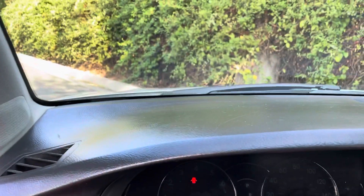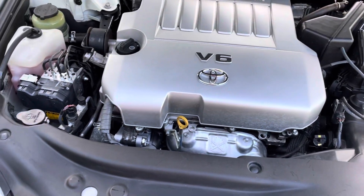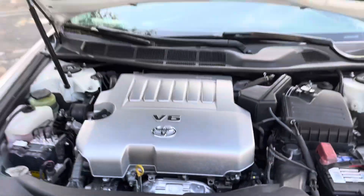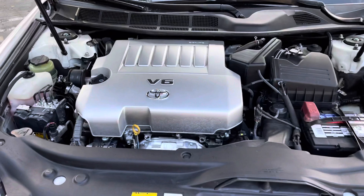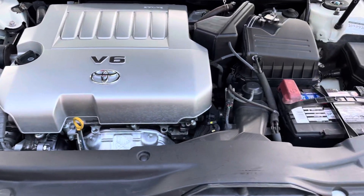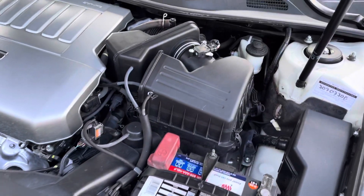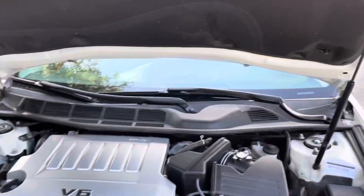We'll go under the hood and trunk. Beautiful V6 motor right here, all super clean. The car's been recently safety inspected. Fresh oil change. The smog inspection's complete. There's no leaks. Nice engine there.